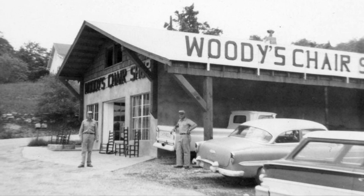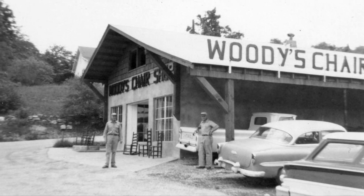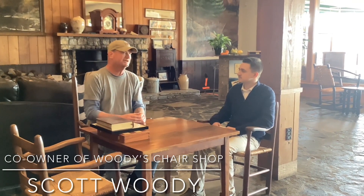Woody's Chair Shop is one of the oldest ongoing businesses in Mitchell County and has been carried on by the whole Woody family for seven generations. I am a nephew, cousin — the business has always been a family. When I say the seventh generation, it's not the father-to-son progression you kind of think of; it's always included nieces, nephews, cousins, and it's been a family brought over.